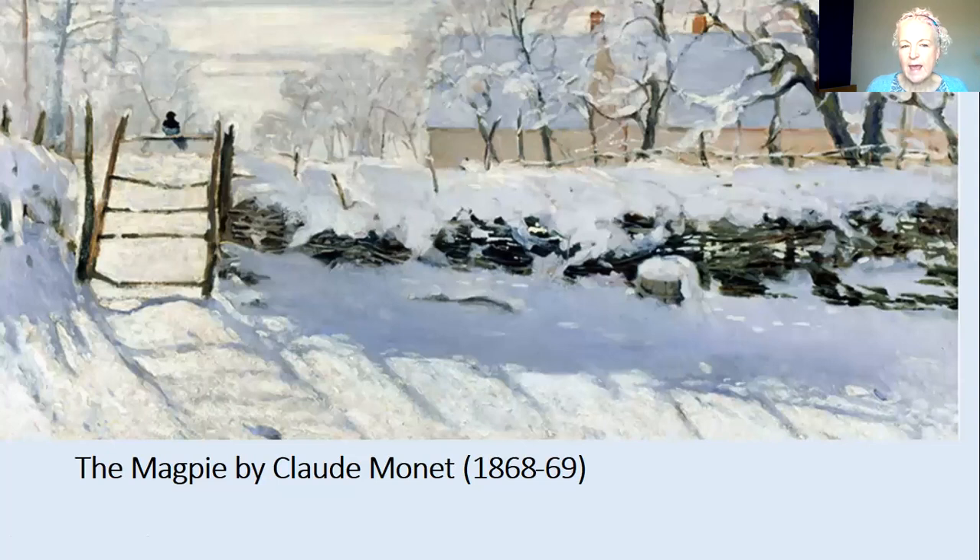And this is a painting by Claude Monet called The Magpie — you can just see the magpie there. It's very famous because of the shadows on the snow and the way he's used his brushwork to draw the very bleak, empty trees with no leaves on.